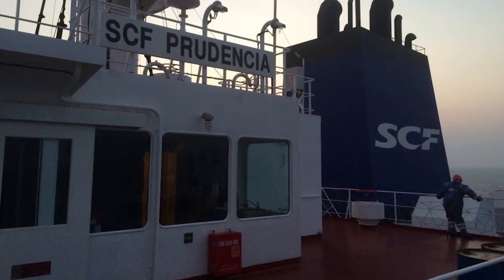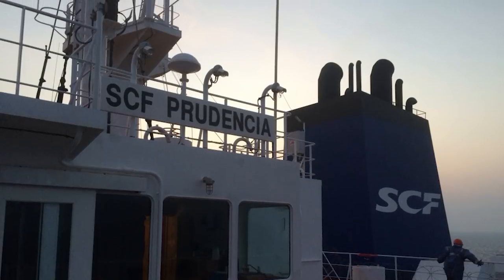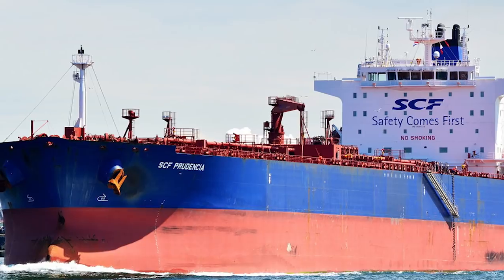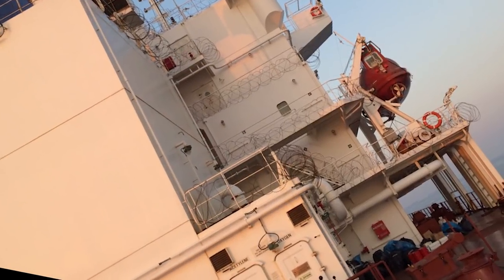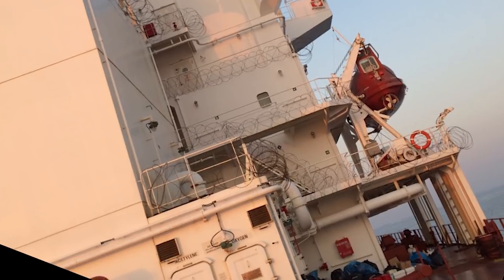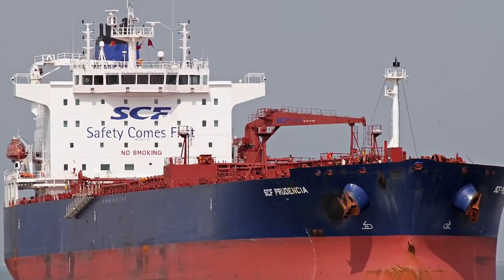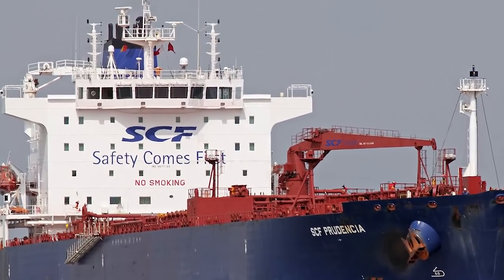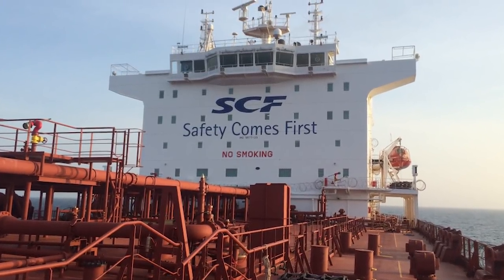The vessel is capable of transporting up to 12 types of cargo at a time. The improved technical characteristics of this tanker comply with international navigation safety standards and technical requirements of modern oil terminals. This tanker was delivered by the SCF Group on the 12th of March 2012 and targets a joint venture between SCF and Glencore International AG, the world's largest oil trader. The SCF Prudencia is currently under the flag of Liberia.